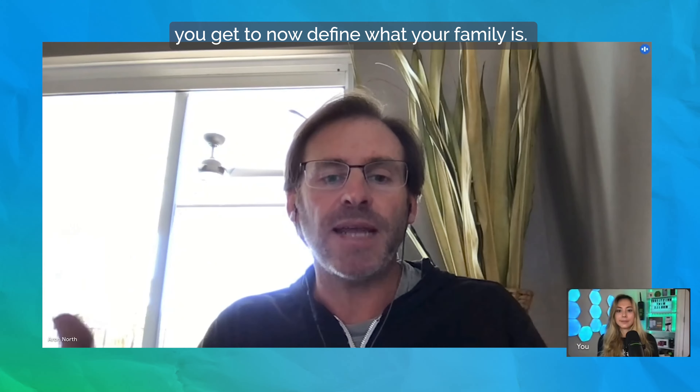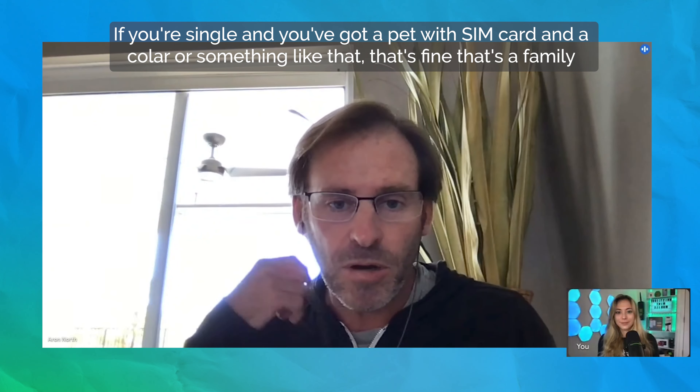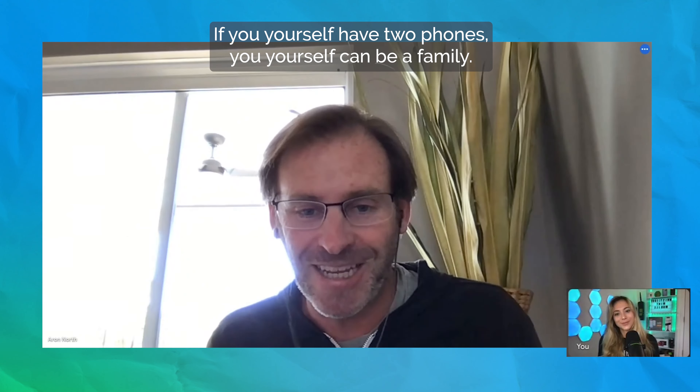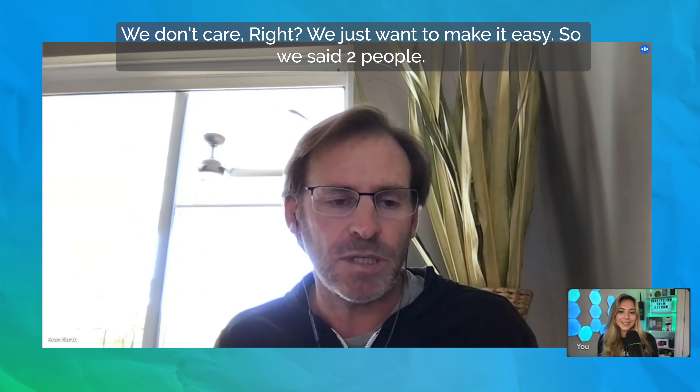Now with Mint Mobile's industry-interrupting modern family plan pricing, you can renew your multiple-line family account for the intro price every three months instead of paying up front for 12 months, because that can be kind of expensive. You get to now define what your family is. If you're single and you've got a pet with a SIM card and a collar, that's fine — that's a family. If you yourself have two phones, you yourself can be a family. We don't care, we just want to make it easy. Whatever your family calls for in terms of different plans, Mint Mobile is now offering that with a killer price point.